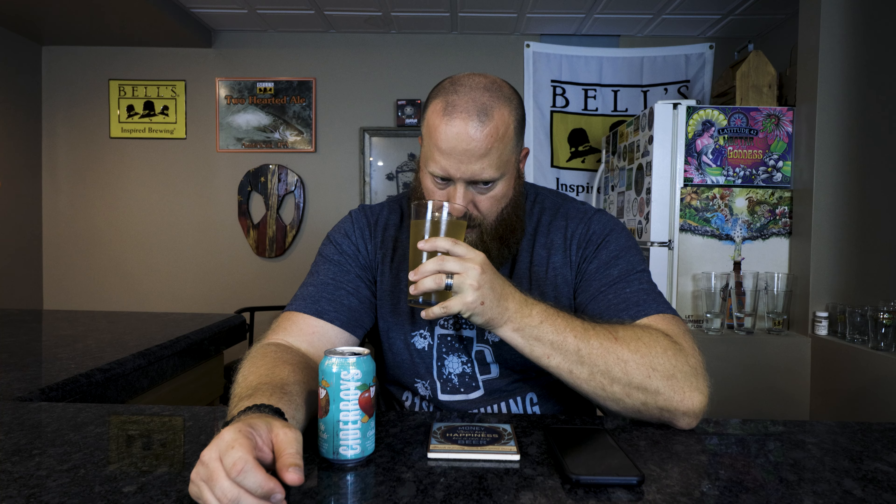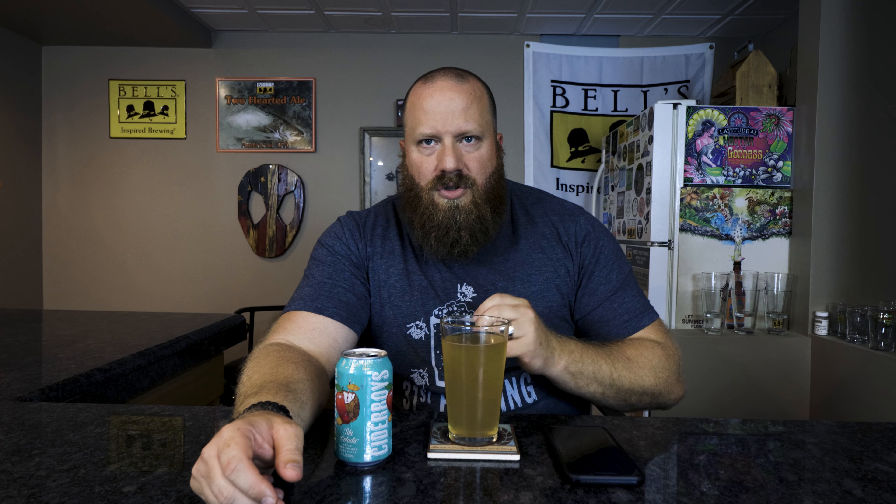Let's go ahead and smell. You definitely get that coconut — almost a faint suntan lotion coconut smell — maybe a little pineapple juice. Checking the label, yeah, just pineapple on there. I think it mixes fine with the coconut. It really covers up the base cider; I'm really not getting any apple tartness. I think it smells fine, and this goes back to what I was saying — the adjuncts are the star of the show here, not the apple cider.